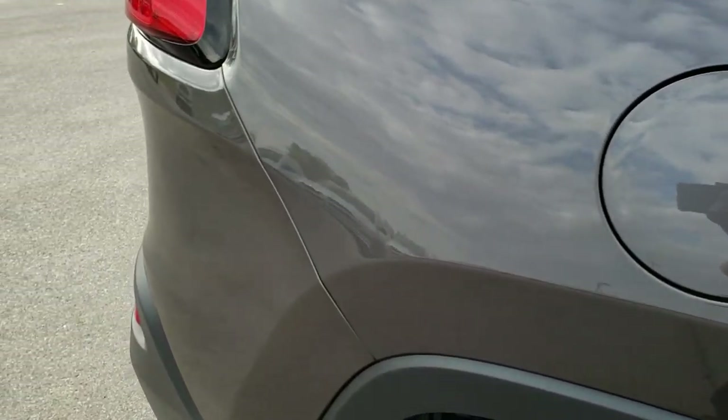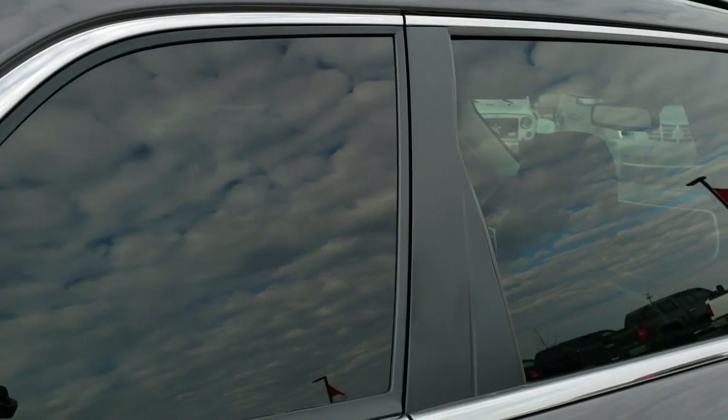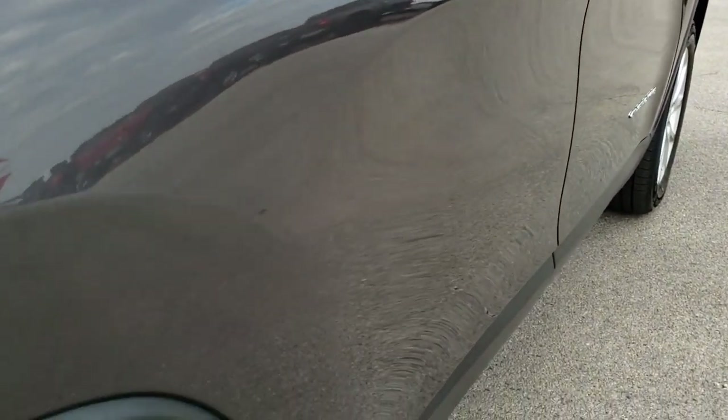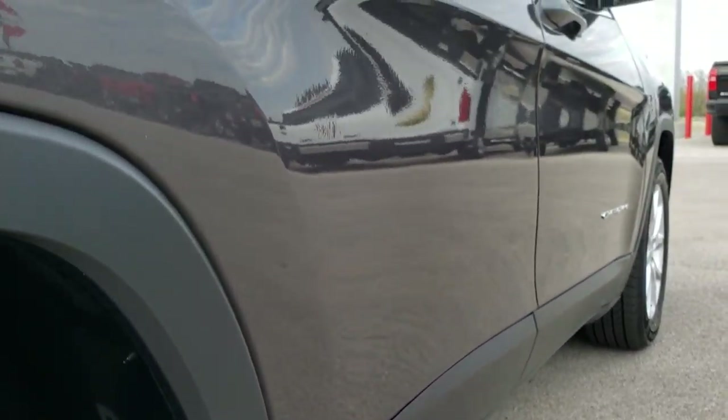We take these HD videos so if you are far away, or even if you're close by and just cannot make the trip down, you can still see the vehicle, hear the vehicle, and have confidence in what you're looking at before you even get here. Once again, I didn't see any dents or dings down this side of the vehicle — very nice and clean.